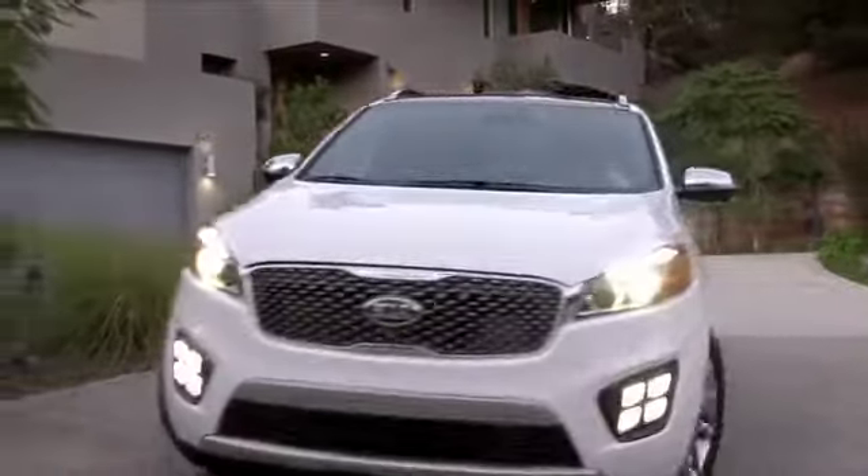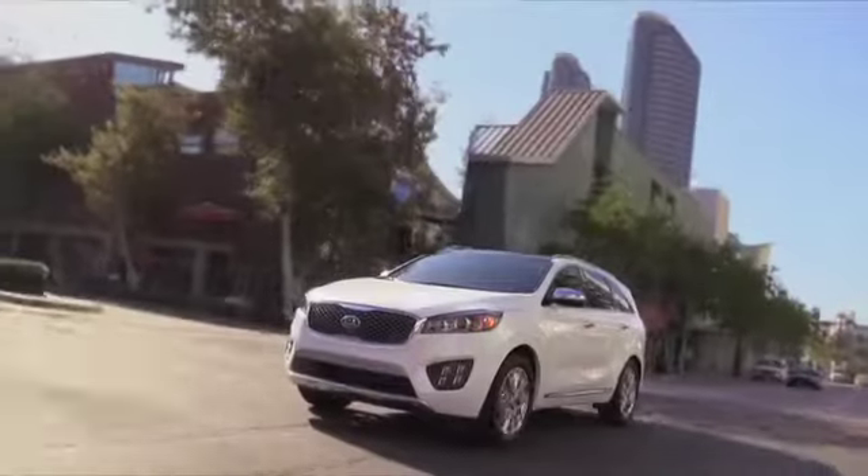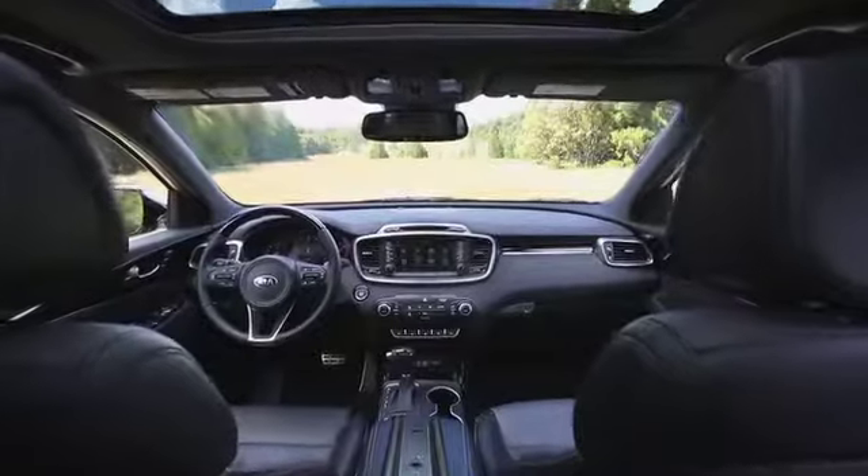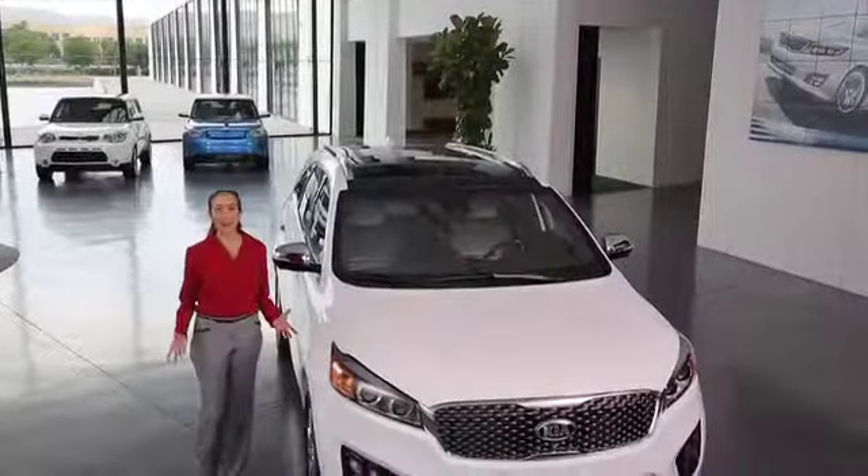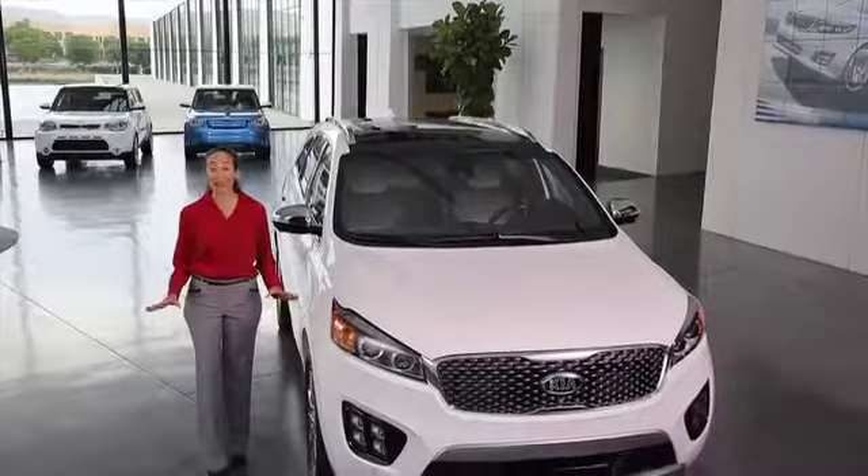With its sleek and sporty exterior design, impressive all-around performance, premium interior, and an array of seating and engine options, the all-new 2016 Sorento is just the right size for any drive.